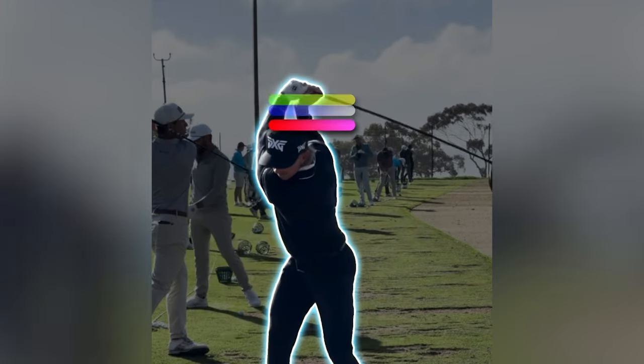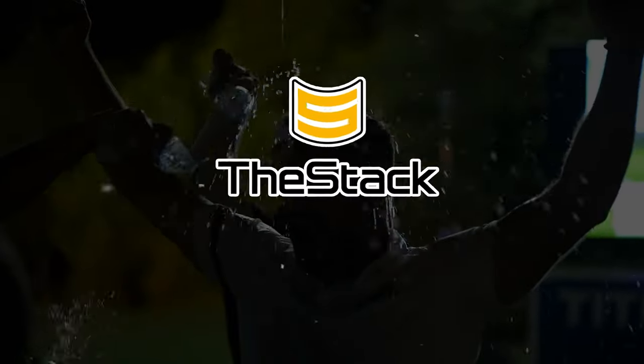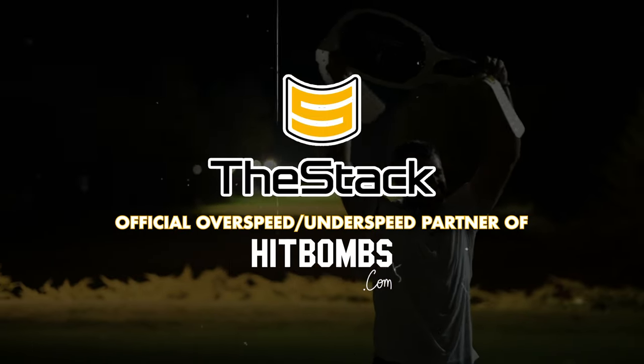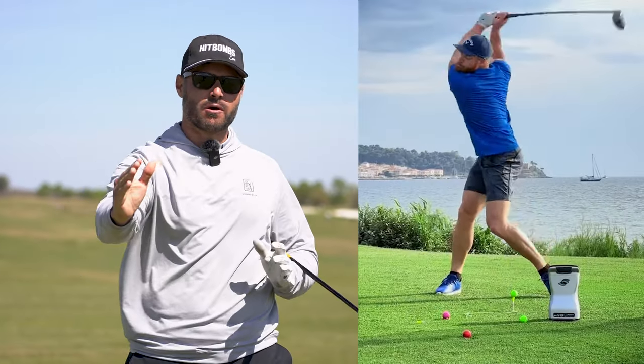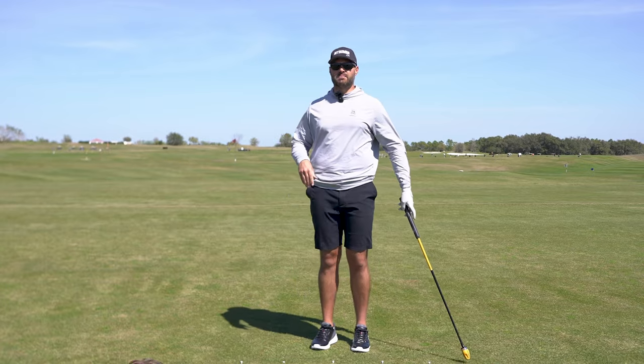Getting down like Jake Knapp and Wyndham Clark. This move will not only increase your performance on the golf course, it may even increase your performance in the bedroom. Now obviously everyone here is trying to get down in the bedroom, but the reality is you can't get down in the bedroom if you don't hit bombs. So we've got to get down in the swing.